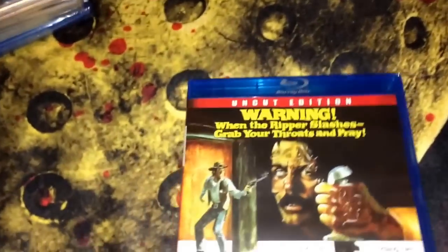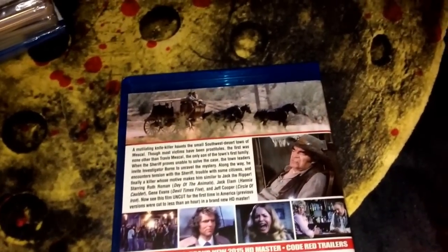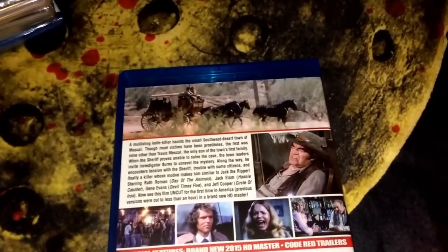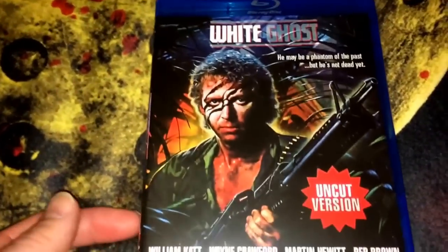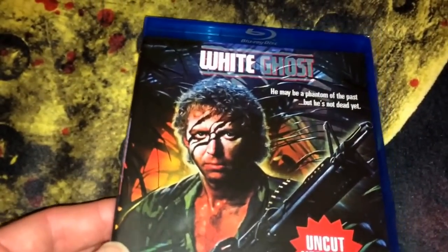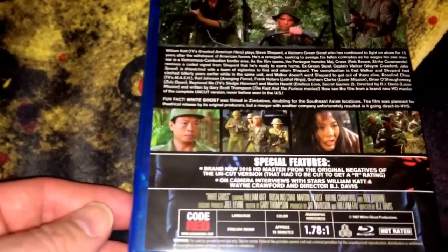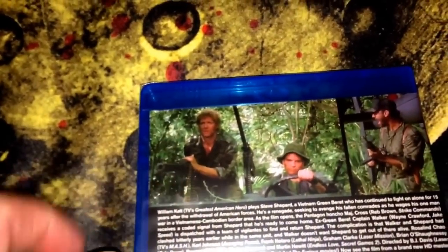The second Code Red title is the uncut edition of Knife for the Ladies — another slasher-looking film, never saw it. Spy number 53, region A, rated R, from 1973. The third one is White Ghost, another uncut version. Code Red spy number 10 — that's the guy from House, as well as he was the Greatest American Hero, William Katt. This is region ABC, unrated, from 1987.